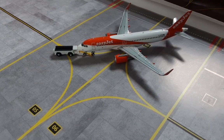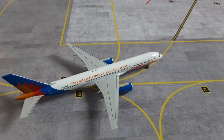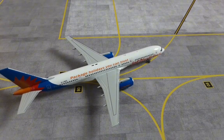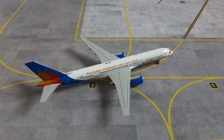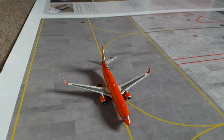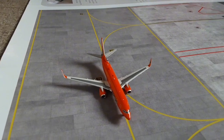Here we have this Jet2 757-200. This is arriving in from Lanzarote and will be parking up at the gate — as you can see, most of the ground crew is waiting for it. This will head out to Malaga tomorrow morning.